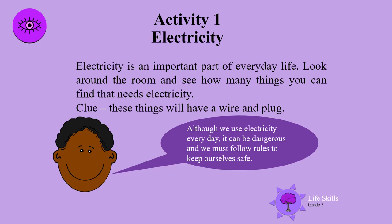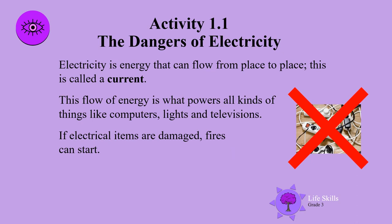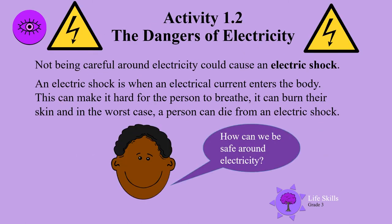The dangers of electricity. Electricity is energy that can flow from place to place — this is called a current. This flow of energy is what powers all kinds of things like computers, lights, and televisions. If electrical items are damaged, fires can start. Not being careful around electricity can cause an electric shock.